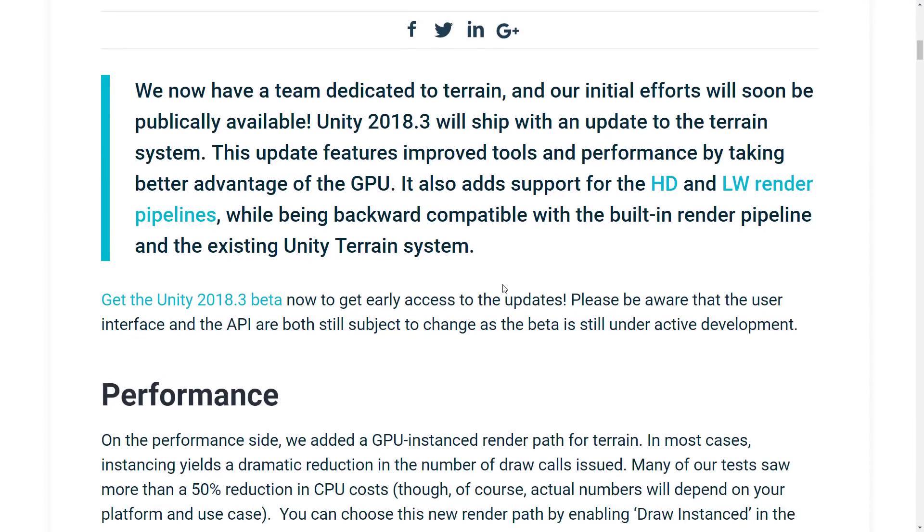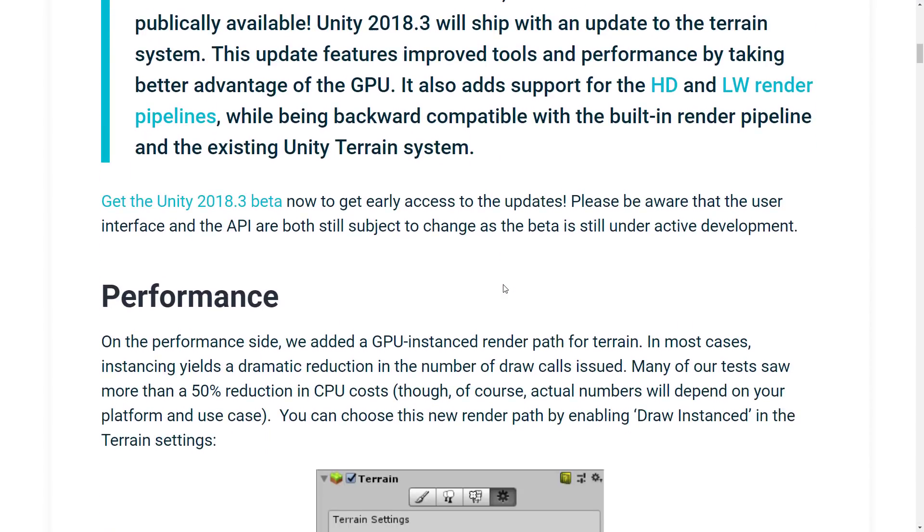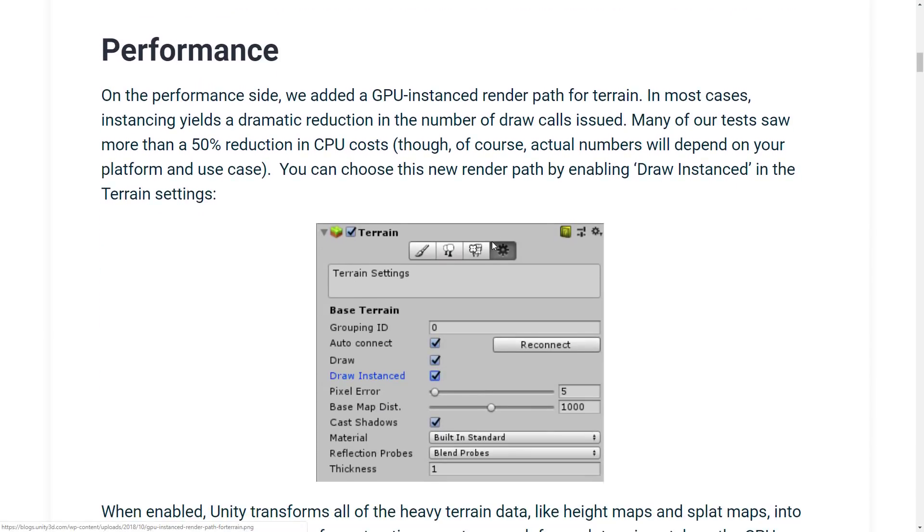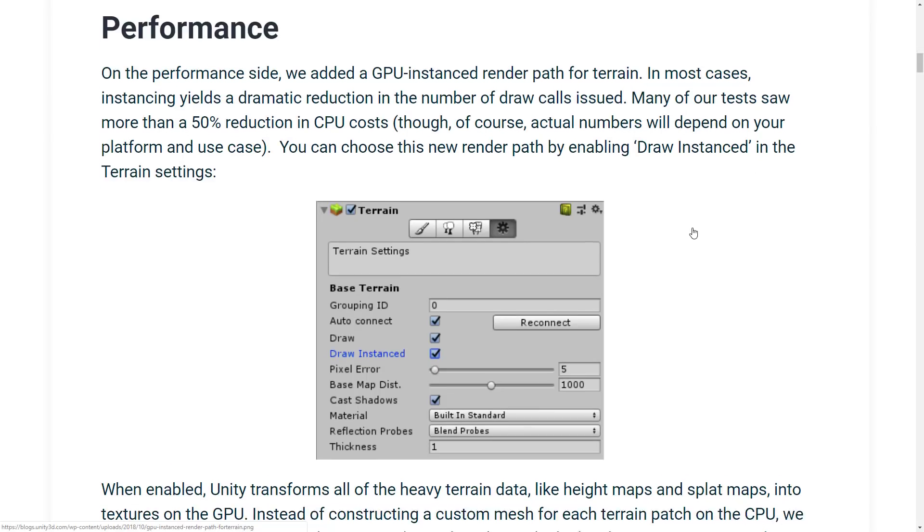So what exactly are they adding? Keep in mind, this isn't available yet — this is more of a 'hey guys, we're working on this.' It's nice that they are putting development focus on this kind of tool. But what is actually coming in this 2018.3 update? We're seeing performance improvements. They should add a GPU instanced render path for terrain, in most cases yielding a dramatic reduction in the number of draw calls issued. Many of their tests saw more than a 50% reduction in CPU cost.